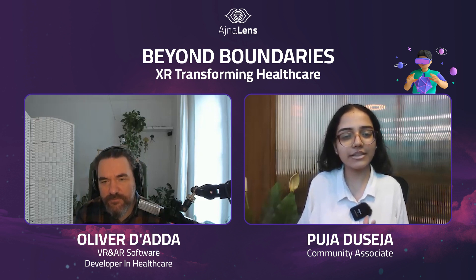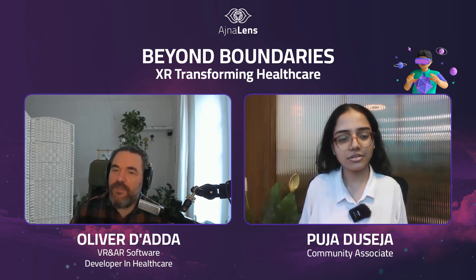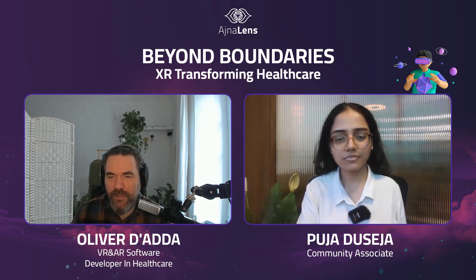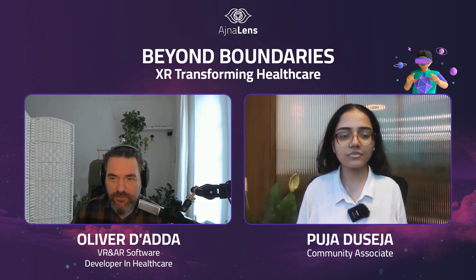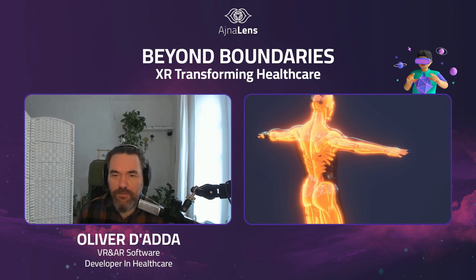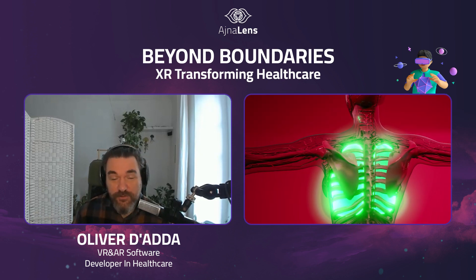Let's now dive into how XR is currently being integrated into the healthcare sector. To give a brief rundown, there are a few main areas. One is things to do with medical training and education — for example, anatomy visualization, where you have 3D models of the human body and can see how things work in three dimensions. You could also have surgical simulations and remote collaboration between healthcare practitioners.